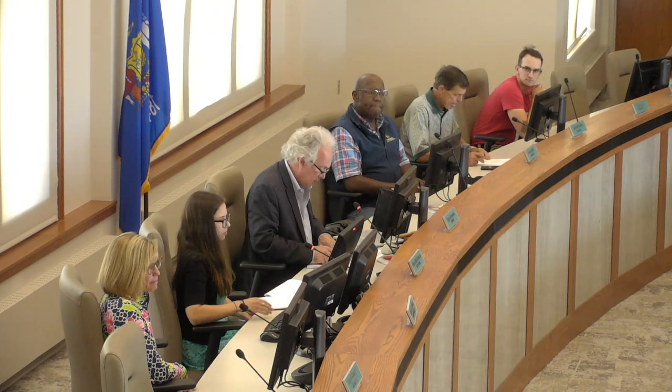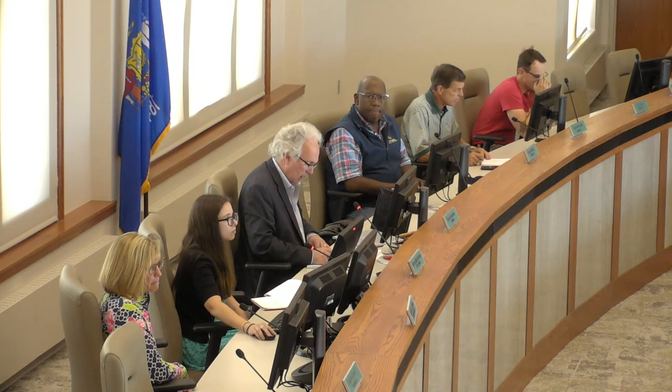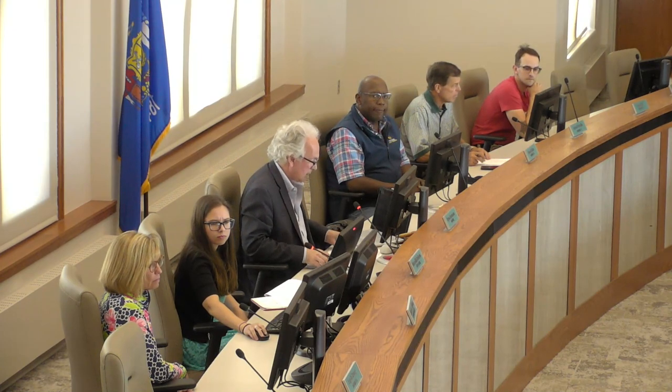I'm looking at the right sheet now. There was a request to switch the order — is that correct? Yes. Any concerns from the board if we take item number six first? All right.